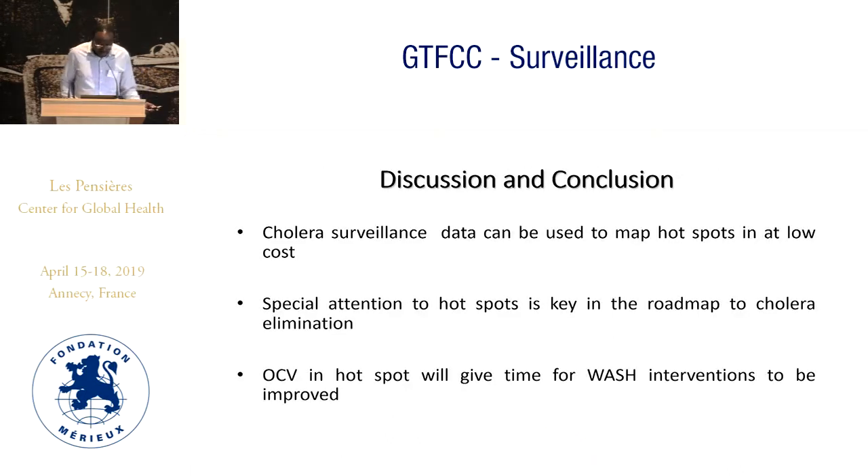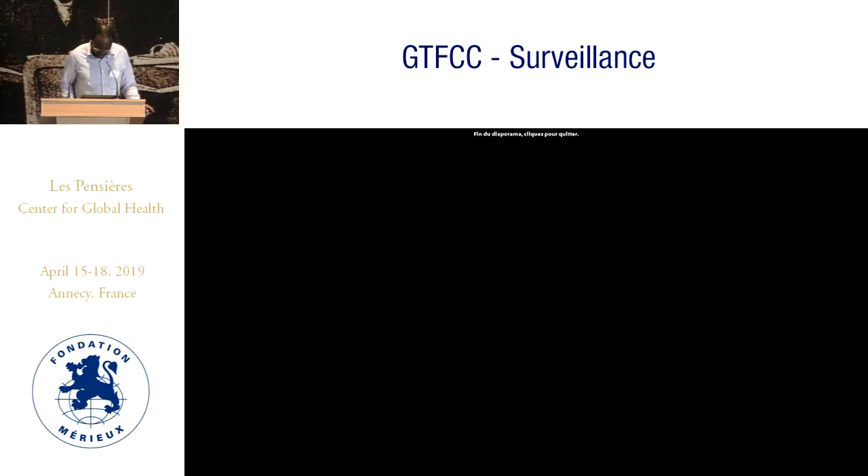Our experience from Zambia shows that cholera surveillance data can be used to map hotspots at low cost. Special attention to hotspots is key in developing a cholera elimination strategy. Even when investing at low cost, our key message is that high-risk areas must also improve their WASH indicators. This is illustrated in our elimination plan — prioritizing the hotspots while bearing in mind that other at-risk areas should also be addressed. Thank you.